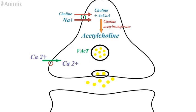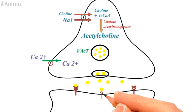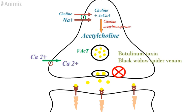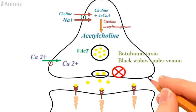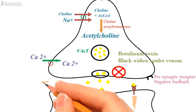In the fourth step, acetylcholine binds to the receptor present on the effector organ, which gives the pharmacological response. The release of acetylcholine in the synaptic cleft can be interfered by many toxins like botulinum toxin and black widow spider venom. Acetylcholine also binds with a presynaptic receptor which inhibits further release of acetylcholine in the synapse by a negative feedback mechanism.